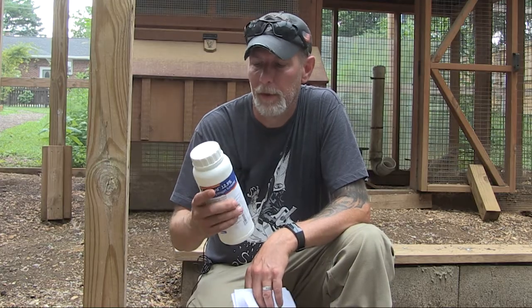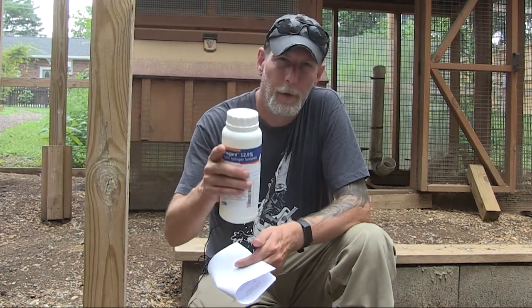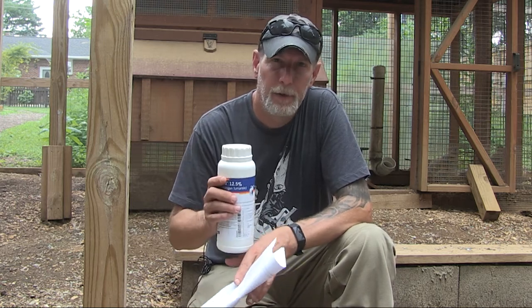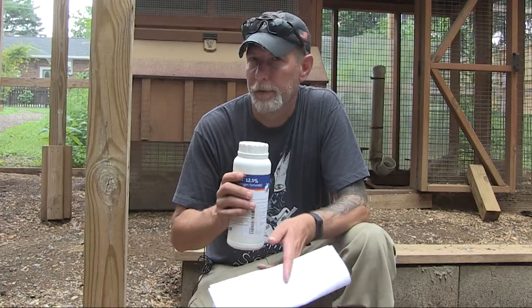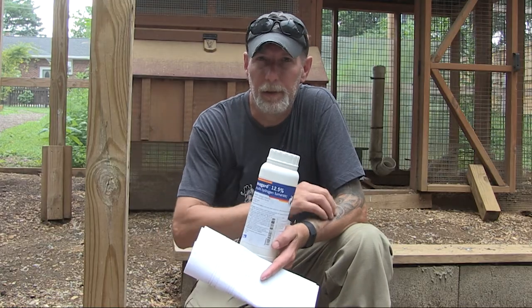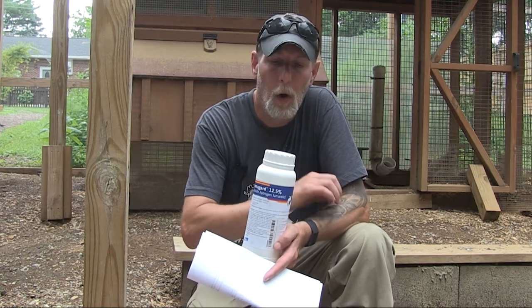Denigard is metabolized by the chicken's liver and passes through their system very quickly, within 72 hours. However, if you are raising chickens for meat, you have to wait two to three days at a minimum after the last treatment before slaughter. But for eggs, there's no withdrawal — you can use the eggs the whole time they are on this medicine.